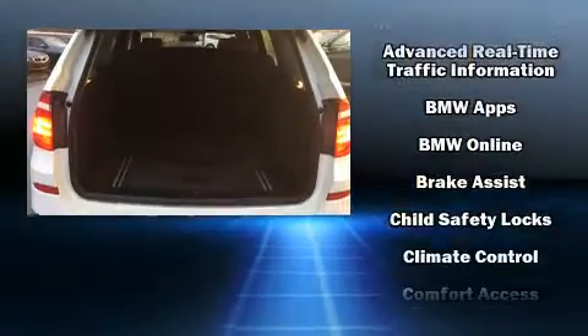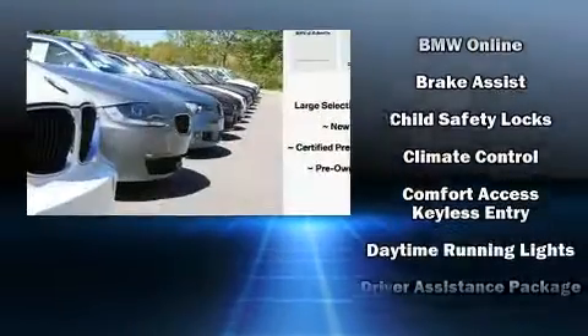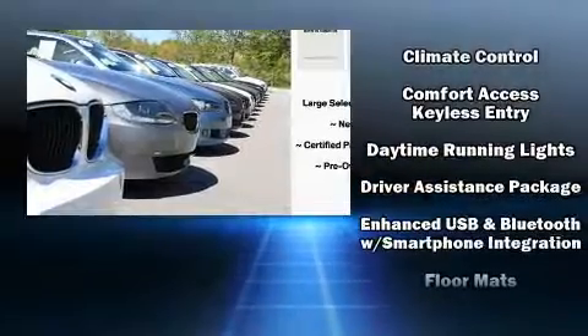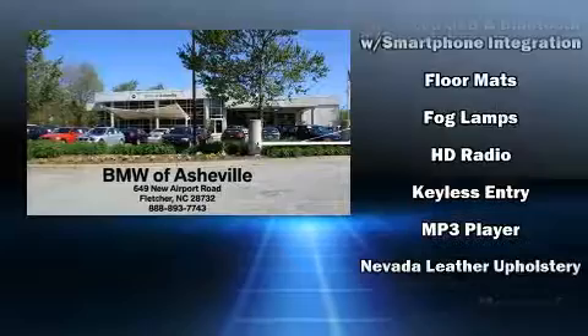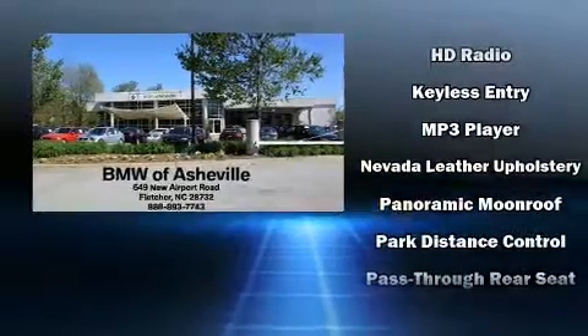BMW ensures the safety and security of its passengers with equipment such as dual front impact airbags, head curtain airbags, traction control, brake assist, a security system, and four-wheel disc brakes with ABS.